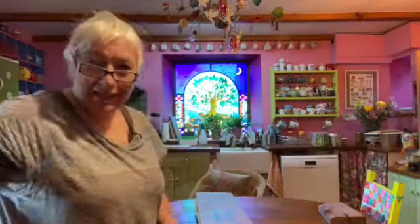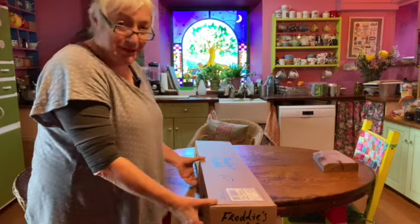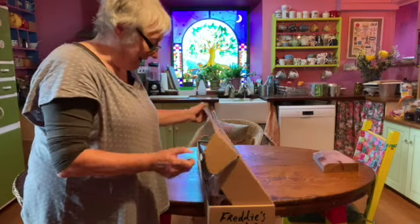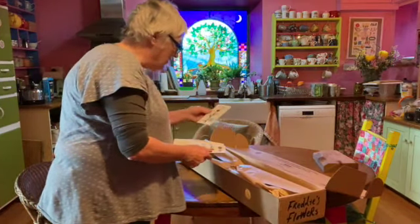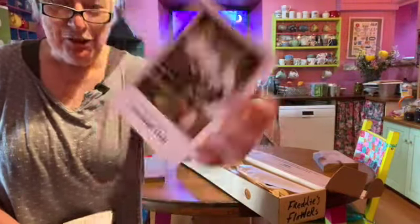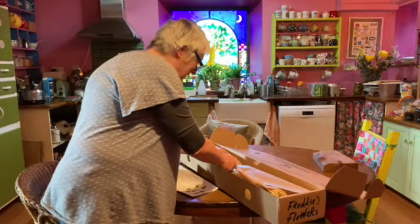This has just arrived. I get a box of flowers once a month from this company and I haven't opened this one yet, so I've no idea what's in it. Let's open it up together. We've got the ballet class — it's always called something and themed, so let's open up the ballet class, shall we?